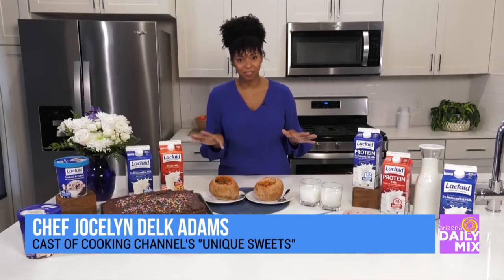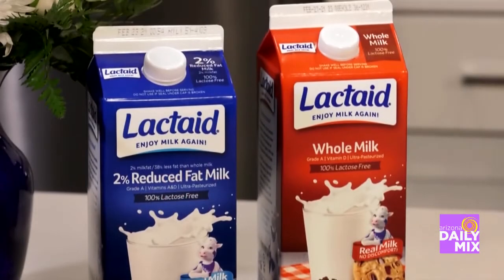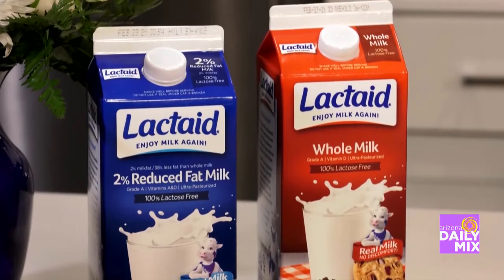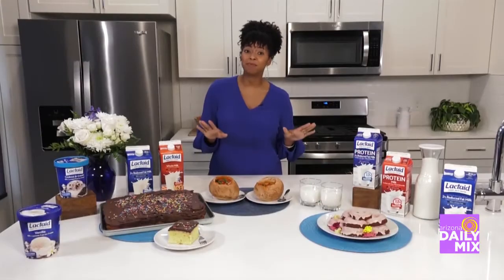Today I've got some incredible recipes, sweet and savory, that I've made with Lactaid, which is 100% real milk just without the lactose and without artificial growth hormones, so the entire family can enjoy these. Let's talk about some of those recipes.